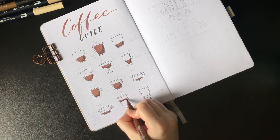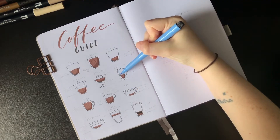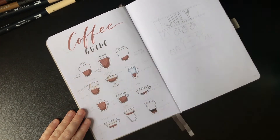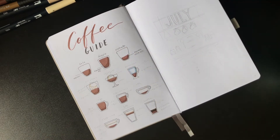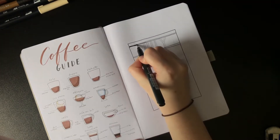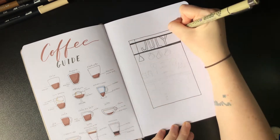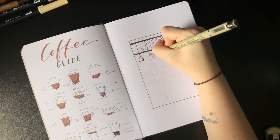After coloring each individual section, I went back with my fineliner to write the name of each beverage and its components. First we have a solo espresso, a doppio, a ristretto shot, then an espresso con panna, affogato, americano, cafe au lait, latte, cappuccino, latte macchiato, and a mocha. Let me know down below what your favorite coffee drink is — mine changes all the time, but if I had to choose, excluding holiday drinks like the pumpkin spice, I'd go with the dirty chai.